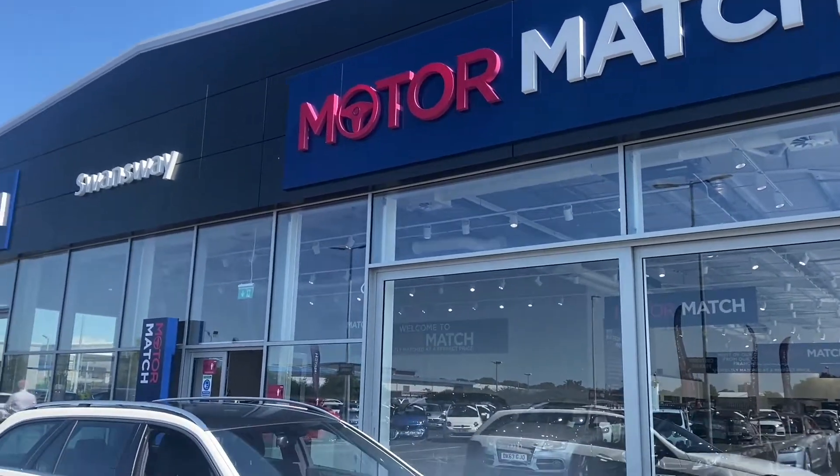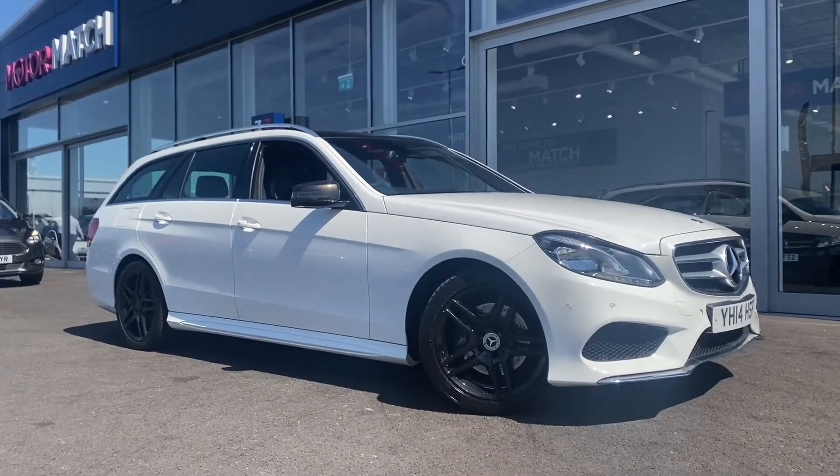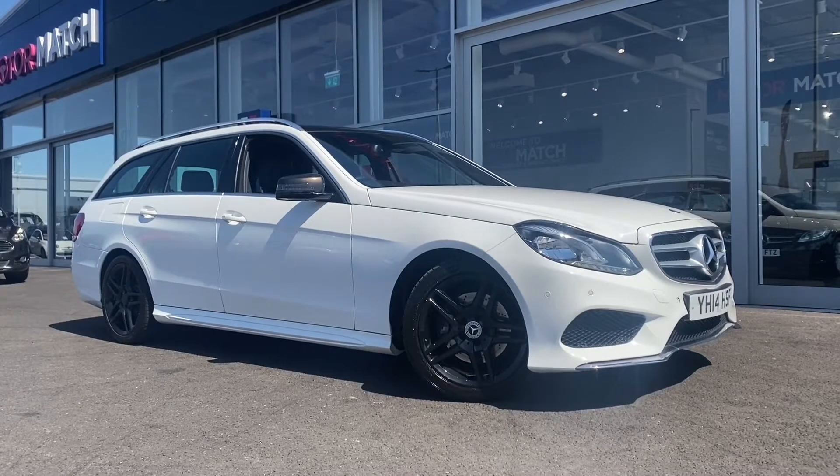Hello and welcome. My name is Callum from Motor Match Chester, and I'm excited to be bringing you this quick video tour on the Mercedes-Benz E-Class E220 AMG Sport, which has just arrived here on site.